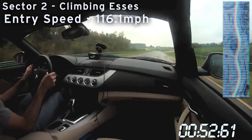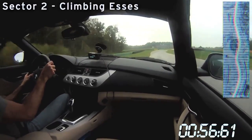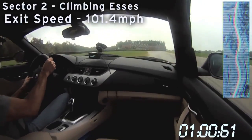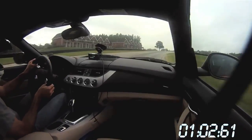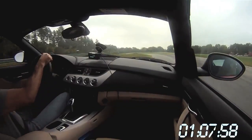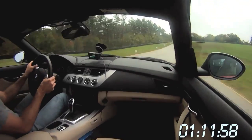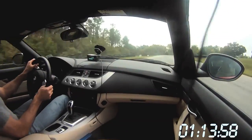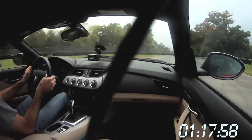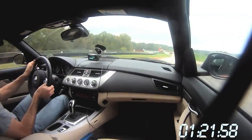So the Z4 looks the part, but it's not quite as sporty as the rest of BMW's lineup. And as you see Larry going deep into that corner, we were let down by the braking performance of the Z4 — not quite as strong as we expected.